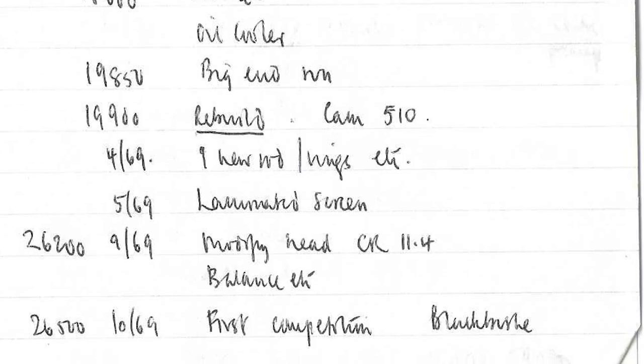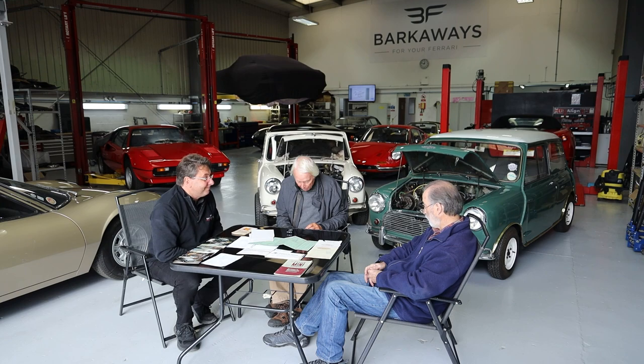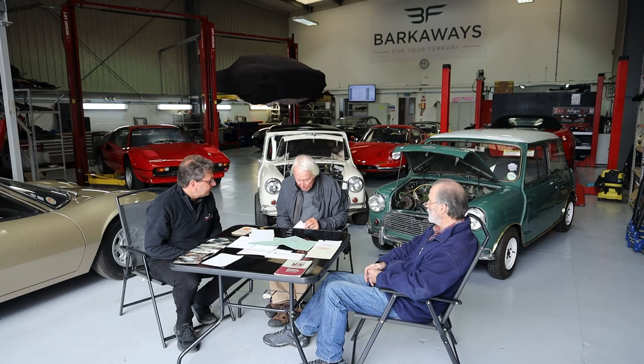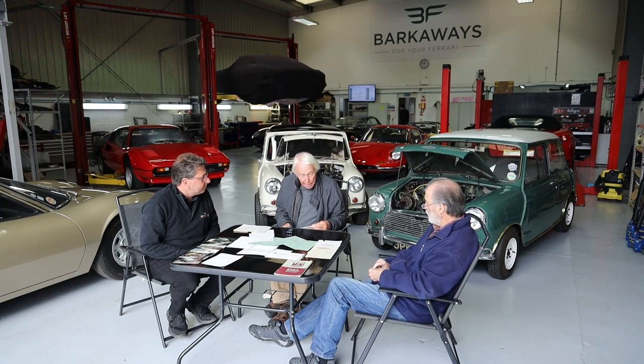This is just extraordinary. But the actual block and the gearbox is still the original block, and the original engine number is still there. It hasn't been decked. I put the laminated screen in in 1969 and it's still there today. I think it's been rebored and it's now plus 40.